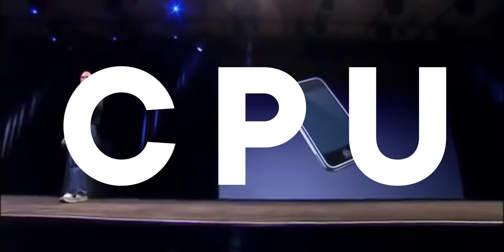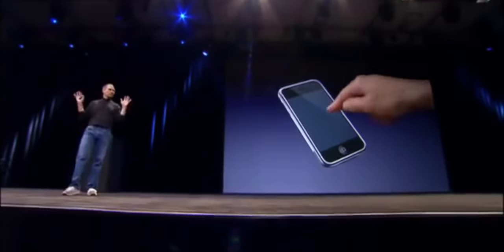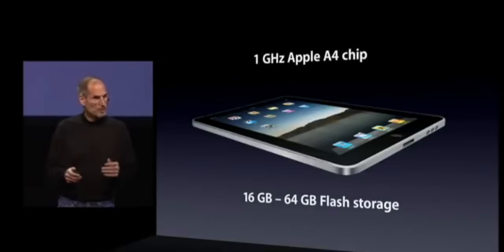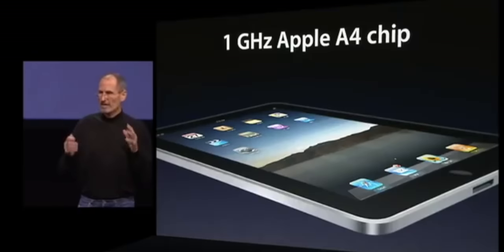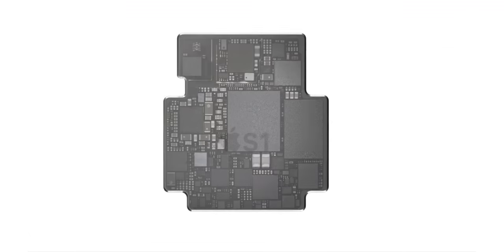He wanted the best sushi chef from Japan for Cafe Max, but he needed the best silicon engineers in the world for Apple Silicon. In 2007, the original iPhone launched with an off-the-shelf Samsung ARM 11 processor, repurposed from set-top boxes. But when the original iPad debuted in 2010, Apple's first in-house processor debuted with it — a chip called A4. It went into the iPhone 4 just a few months later, and that decision to use the A4 in both was a huge key to Apple's eventual silicon dominance, including everything from the S1 to the M1.